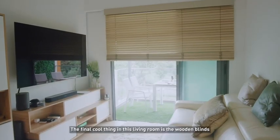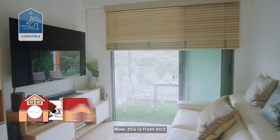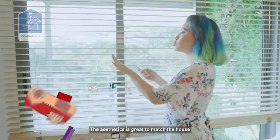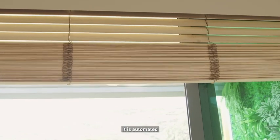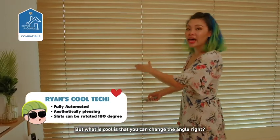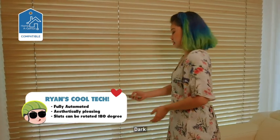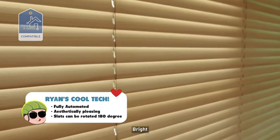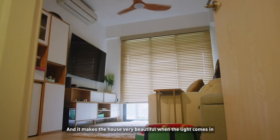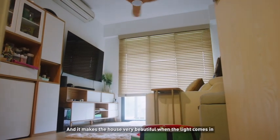The final cool thing in this living room is these wooden blinds. Now this is from MC2 and it's pretty crazy because it's wooden. The aesthetic is great to match the house and it is automated — it closes up and down. But what is cool is that you can change the angle. Dark. Bright. It really matches the house and it makes the house look very beautiful when the light comes in.